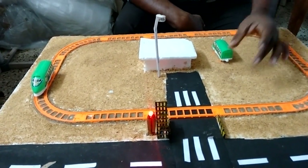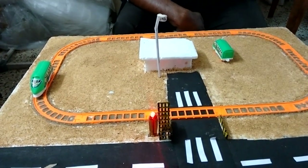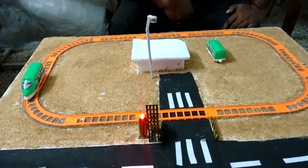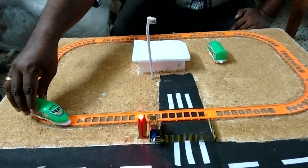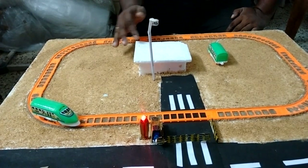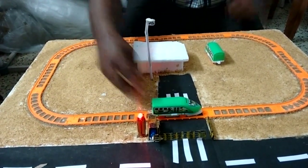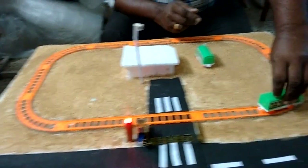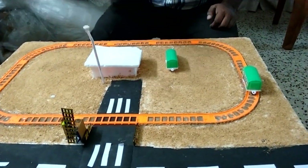When the train again reaches near to the gate, it will close the gate and then the train will pass. After that, the gate will open again and the signal will reset.